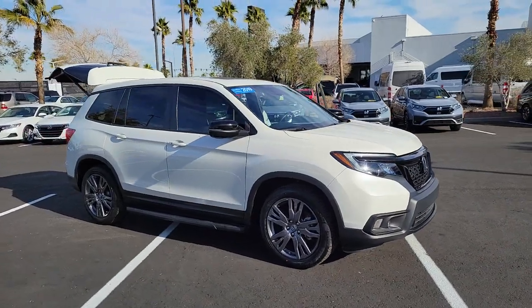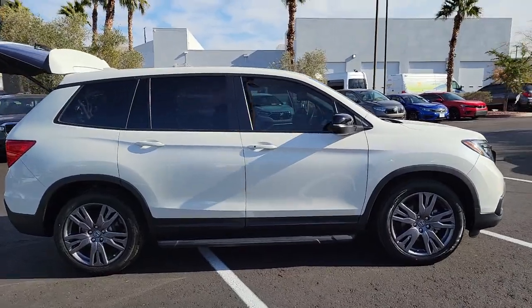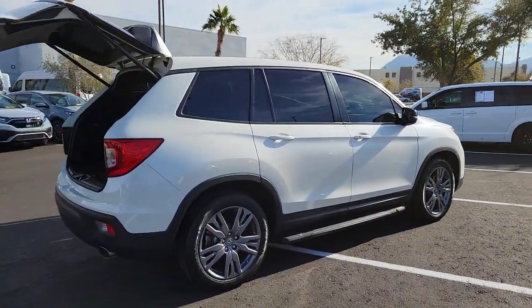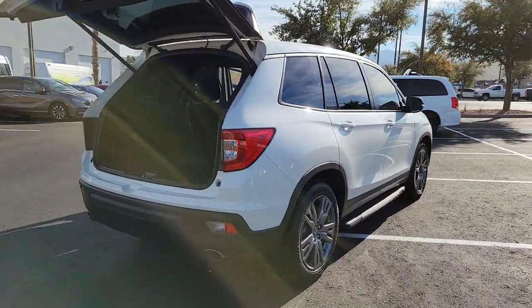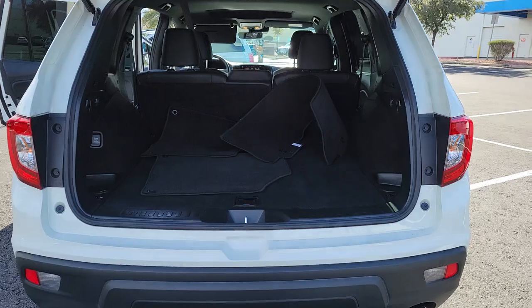Can you see yourself in the 2019 Honda Passport? This vehicle still has fewer than 30,000 miles on the clock, so it won't last long. Presenting the Honda Passport, the mid-sized crossover with all the features you need to make your outdoor adventures fun and comfortable.